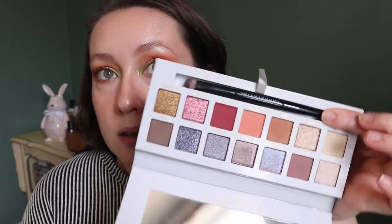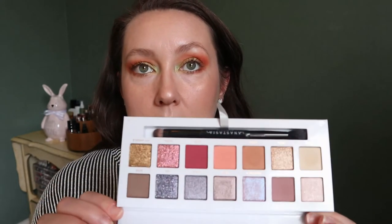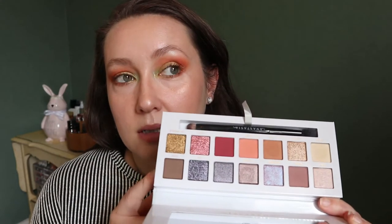Then another ABH palette — the Carly Bible collab. This one is just very ethereal and flowery, that kind of springtime vibe. I did use it before but I think I just did a really neutral look, and I actually haven't used the shimmers, only the matte shades. I know people didn't like this palette as much as the other ones, so I wouldn't say run out and buy it, but I personally really like this color story. It's just nice and light but still has some fun colors in it.